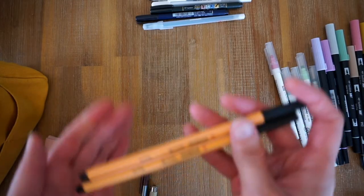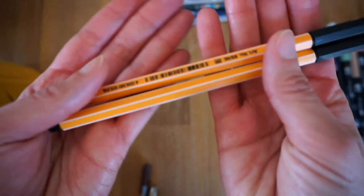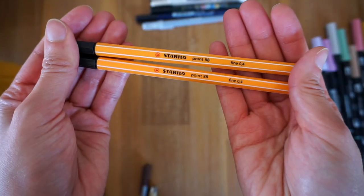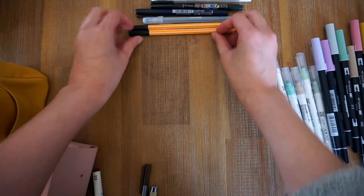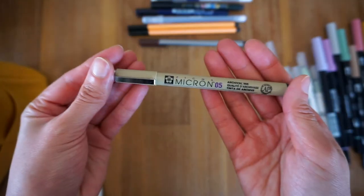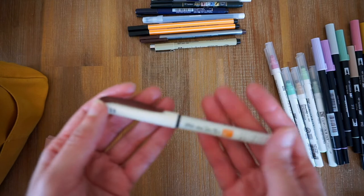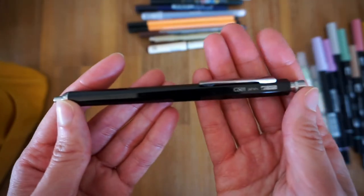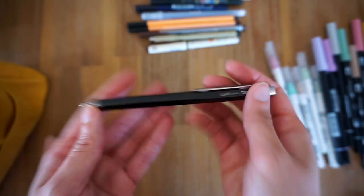Here are a couple of Stabilo black fineliners in 0.4 in black, and my Staedtler triplus fineliner in brown. Here I have my Sakura Micron, my brown Pilot brush pen, and my Oto GS1 ballpoint pen.